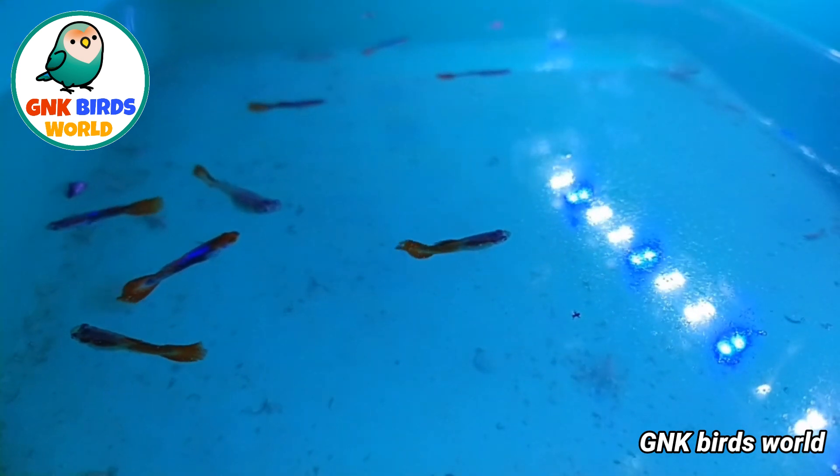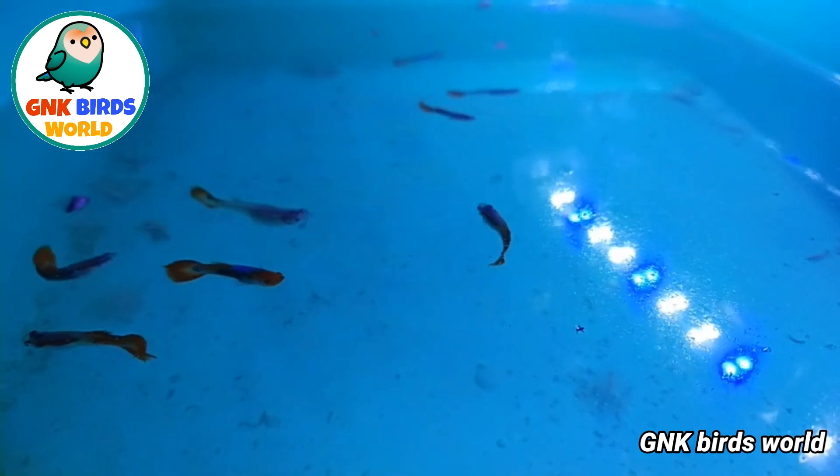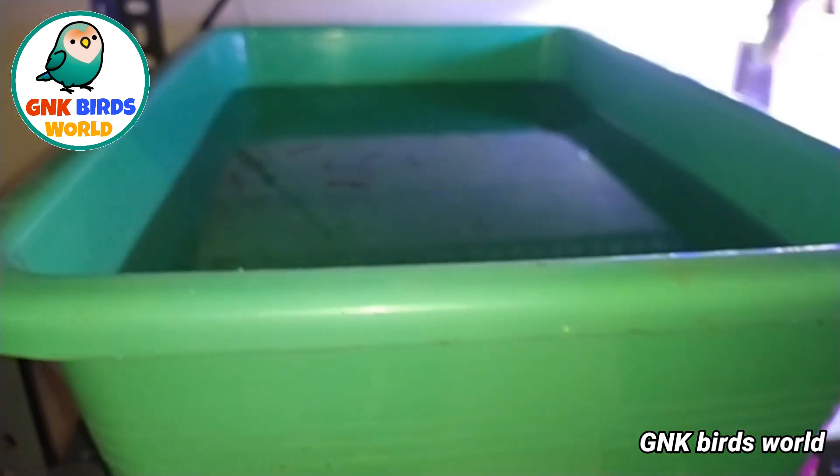Now you can see this fish. This fish is a Tuxedo Cup. This pair is a 100 rupees sale. The next one is a Blue Ring Samurai.